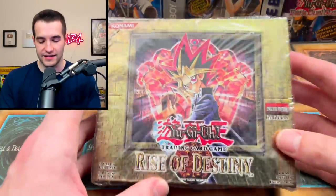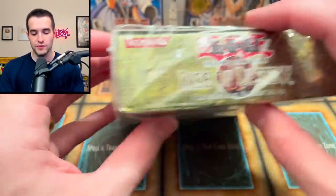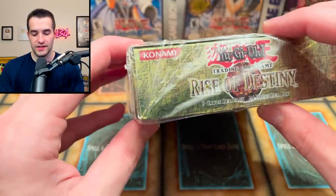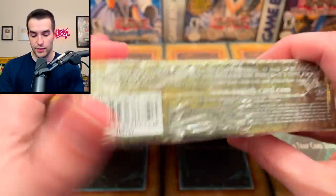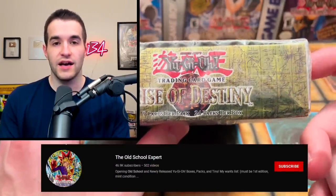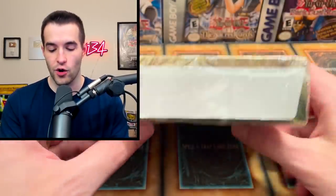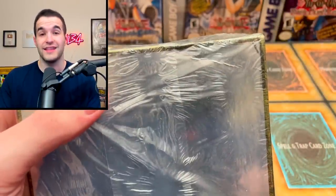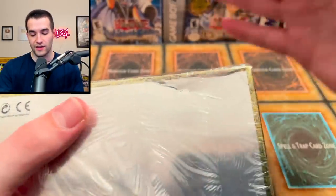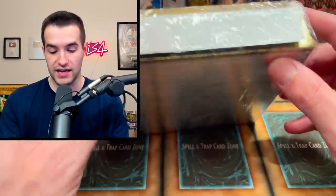Right now this looks extremely sketchy — extremely loose. This part is popped up because the actual flap is normally tucked in, which keeps it tighter since it's pressed up against it. But now there's nothing to hold the flap so it's just kind of popped up. The old school expert actually sent me this box — he said if it's real, you're gonna pay me a certain price; if it's not, you don't have to worry about it. He wanted to see it opened on video. This is also a bent box, which is sometimes a bad sign.